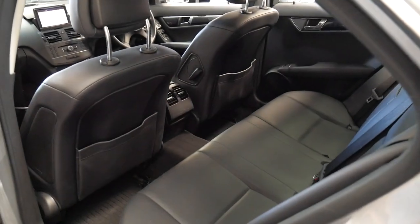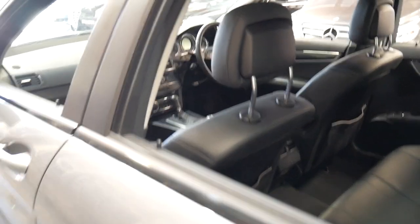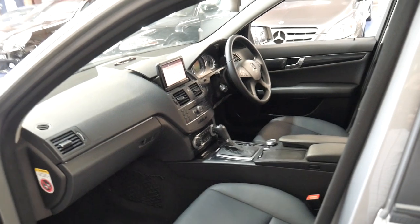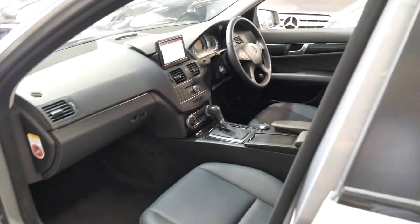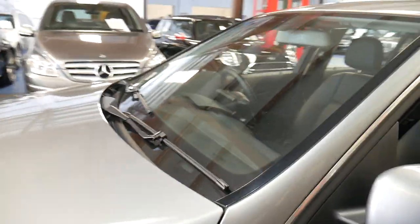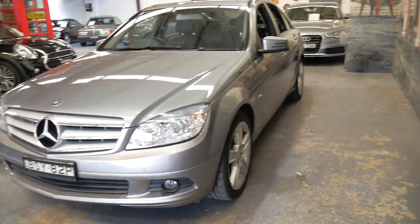Being the C200 CGI as opposed to the compressor — some people get a bit confused — basically the compressor is exactly what it says, it's a compressor so it's got a supercharger, whereas the CGI is turbocharged. Both are four cylinder petrols, but basically it's a turbo four-cylinder. The turbo replaced the compressor models. The C200 compressors were also very good cars, but obviously with the turbo it's got more power and it's just a newer motor.